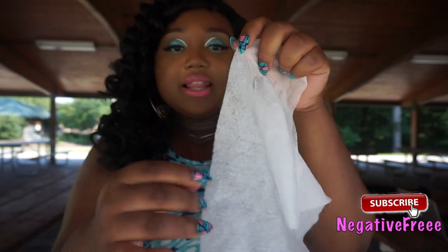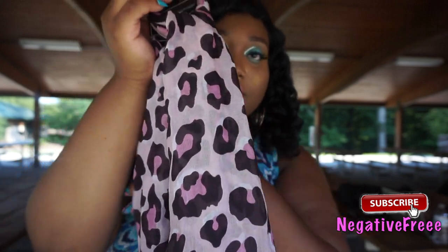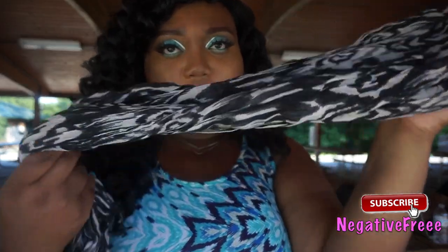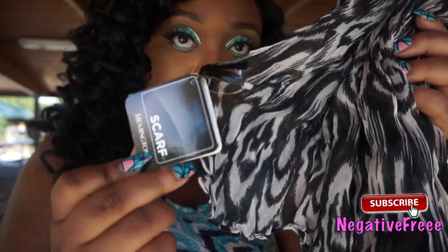I got these fashion scarves — they're really good material and you could do a perfect head wrap with these. I also picked up a feminine foaming wash.